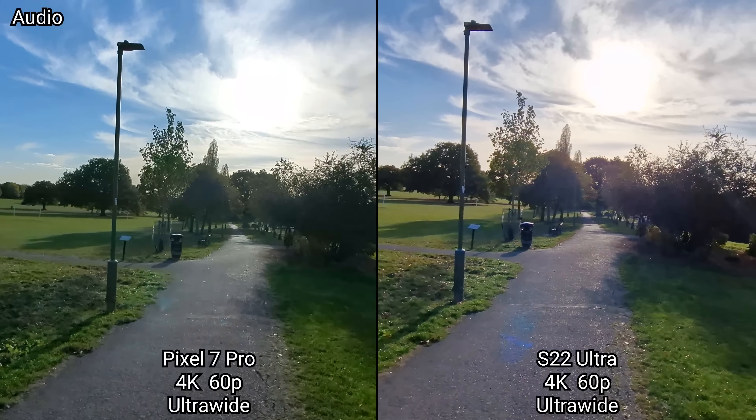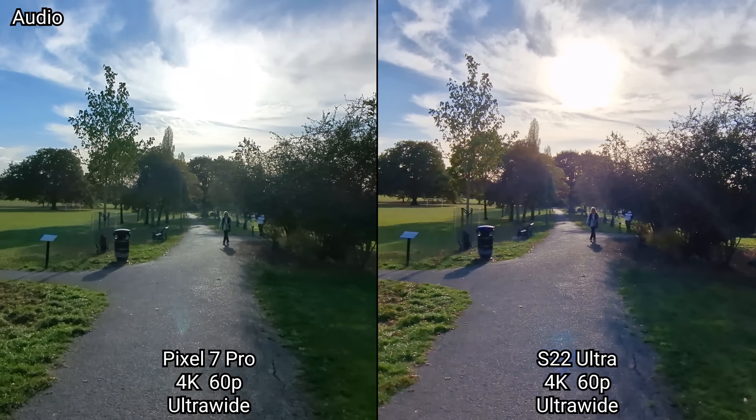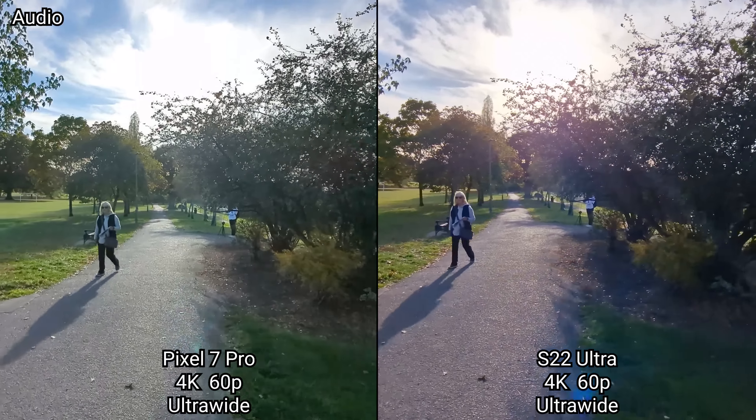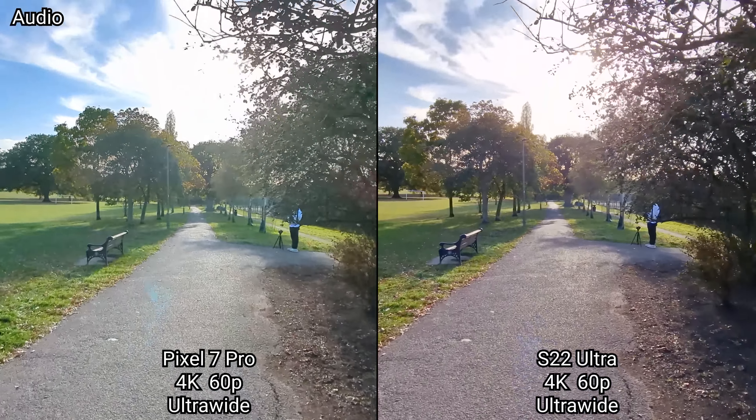Let's test 4K UHD 60 frames a second on the ultra-wide, just because the Galaxy S22 Ultra does need to stop and switch to the ultra-wide for it to continue.